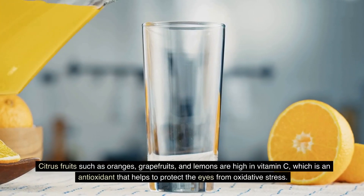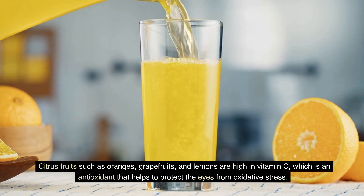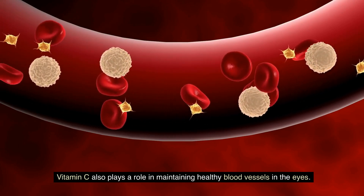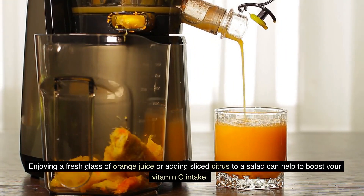Citrus fruits such as oranges, grapefruits, and lemons are high in vitamin C, which is an antioxidant that helps to protect the eyes from oxidative stress. Vitamin C also plays a role in maintaining healthy blood vessels in the eyes. Enjoying a fresh glass of orange juice or adding sliced citrus to a salad can help to boost your vitamin C intake.